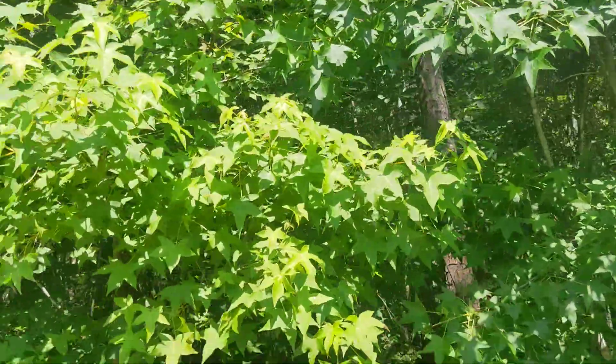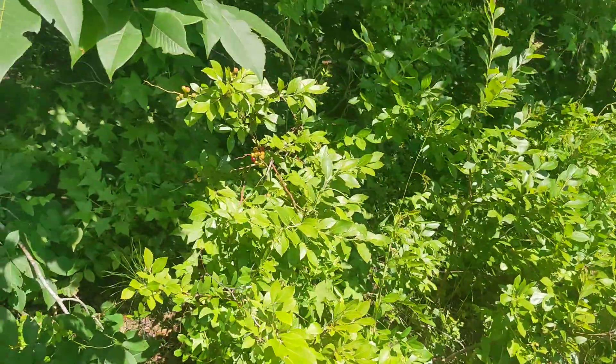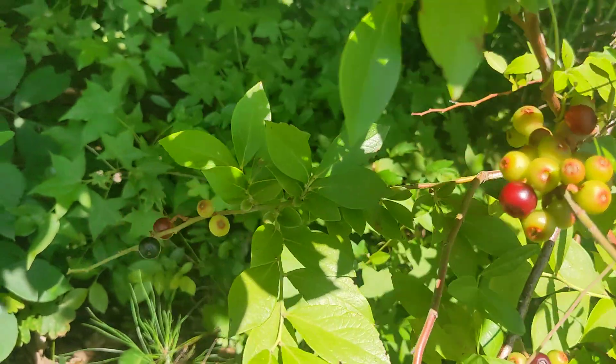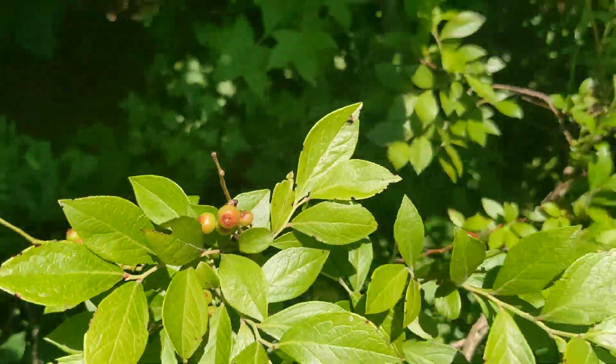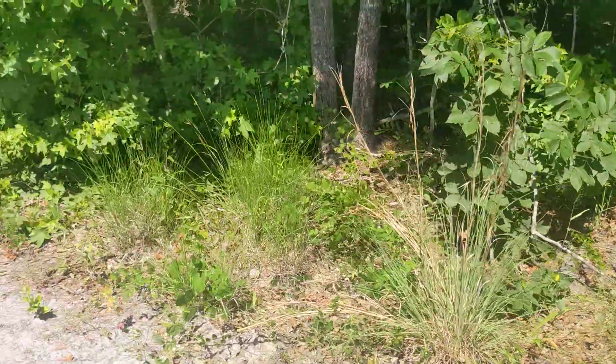More blueberries here. Mike, can you see these fruits? Here's these blueberries. Alright, my phone's getting hot, so bye bye.